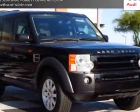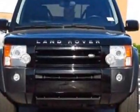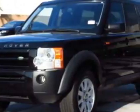Check out this 2005 Land Rover LR3. Carfax has certified this LR3 as having one owner. This LR3 has just under 115,000 miles.